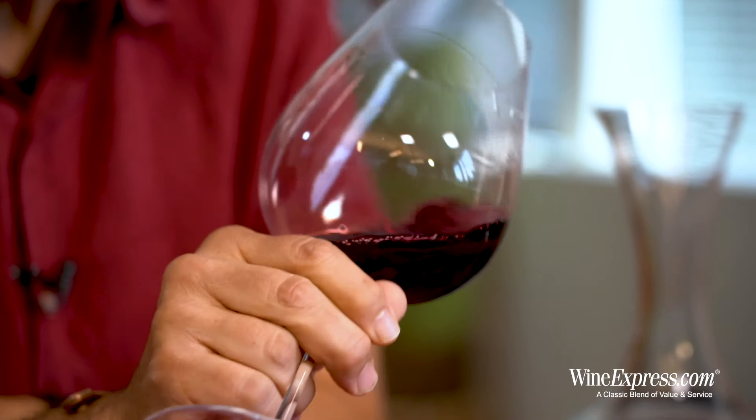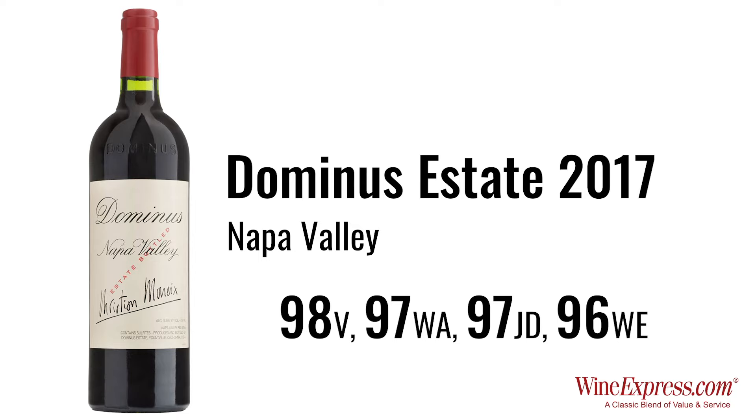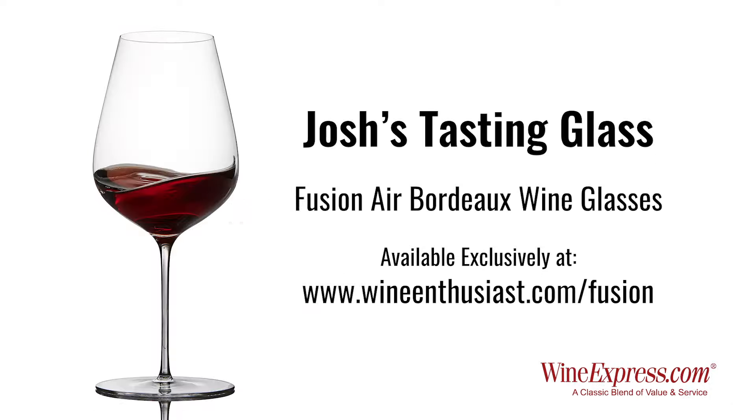Let this air for a little while and it's going to drink beautifully. But don't forget to let some age carefully in your cellar. Happy drinking — see you next time.